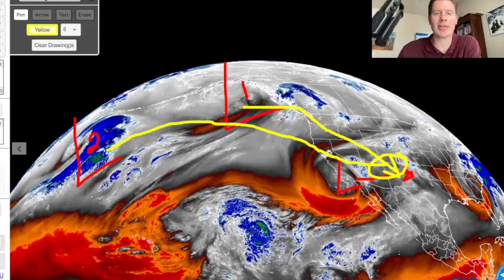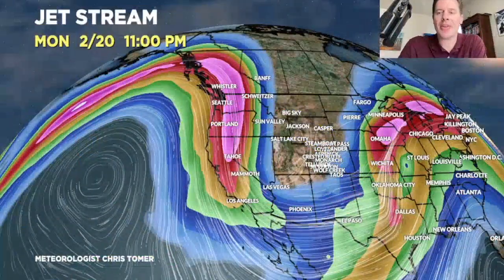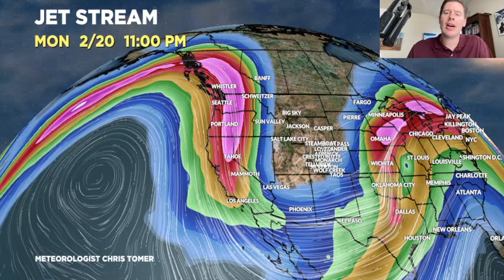Let me show you what the jet's going to look like on 2/20 with the second storm. You can see the big trough, the big dip in the jet — powerful. There's a southern component and a northern, so it's actually looking decent as well. Watching both of those for the time period.